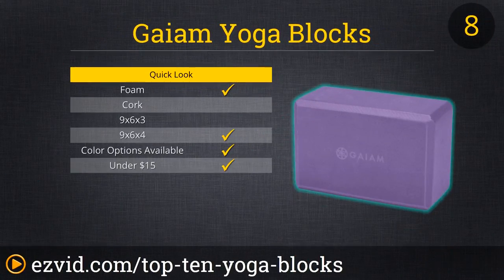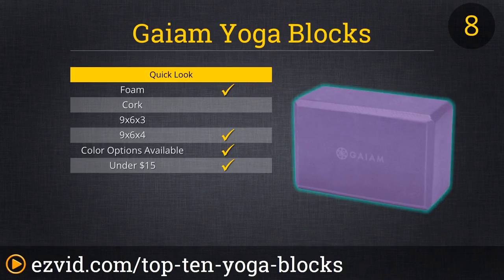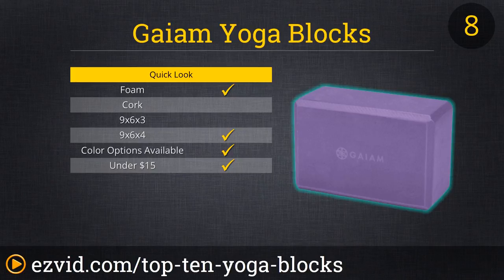At number 8, Gaim Yoga Blocks. Priced under $15, this durable, lightweight foam block comes in 12 colorful styles. Its cushiony impact is soft on hands, yet strong enough to support all your weight on only one block. Its non-slip foam keeps your grip strong, without sticking to your skin when you sweat. And while some report a bit of squishiness, most love this larger sized block for its supportive qualities.